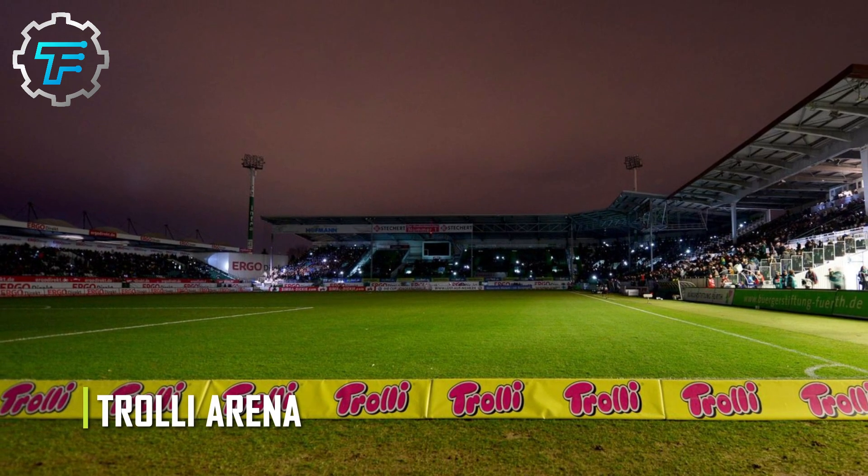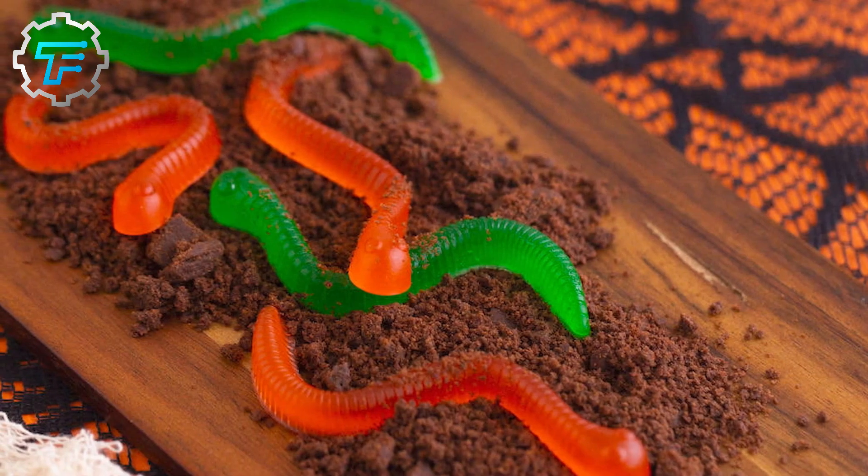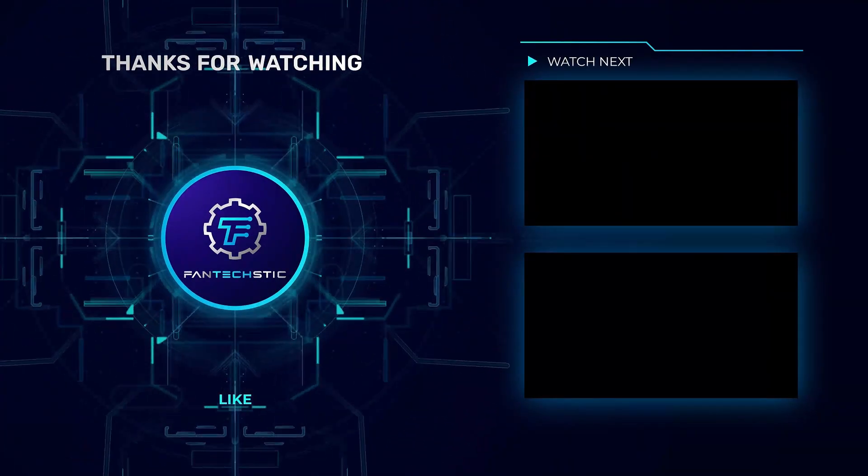What's your favorite flavor of the creepy crawler sour gummy worm, and why do you like it? Leave your answer in the comment section below. Don't forget to hit the like button and subscribe for new videos.